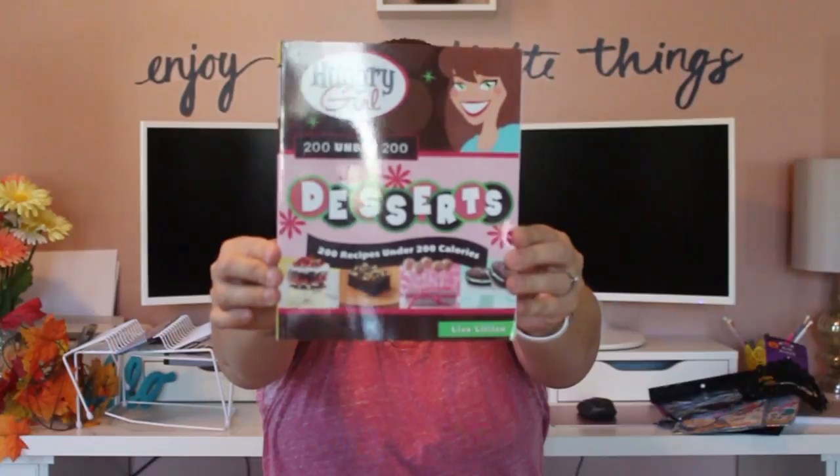I got a book — this one is Hungry Girl: 200 Under 200, and it's just desserts. There are 200 dessert recipes and all of them are under 200 calories. I thought this would be fun especially since my girls are home with me — I have twin girls not old enough for kindergarten yet. I want to get them in the kitchen more, and since all kids love desserts I thought they'd be excited to learn to cook.